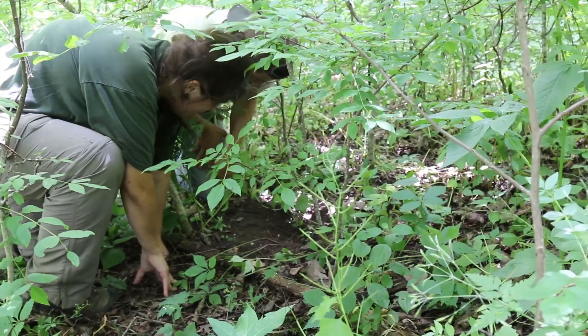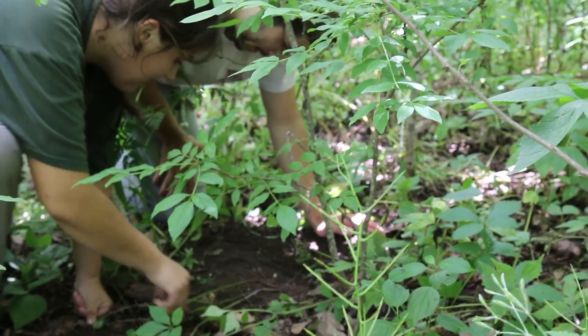It looks like a bobcat track. This is really great!